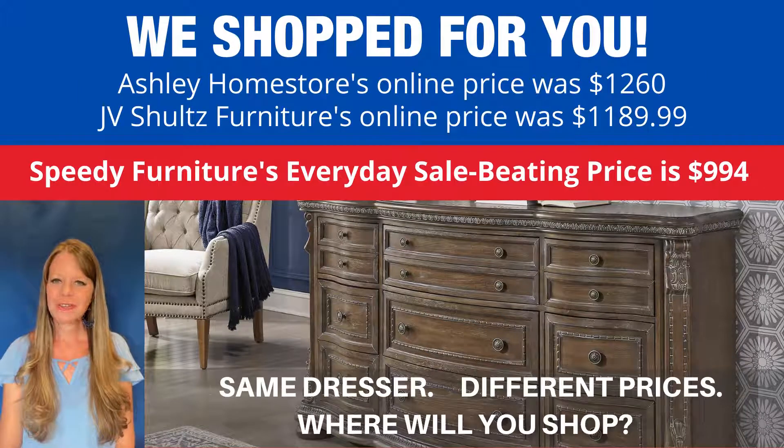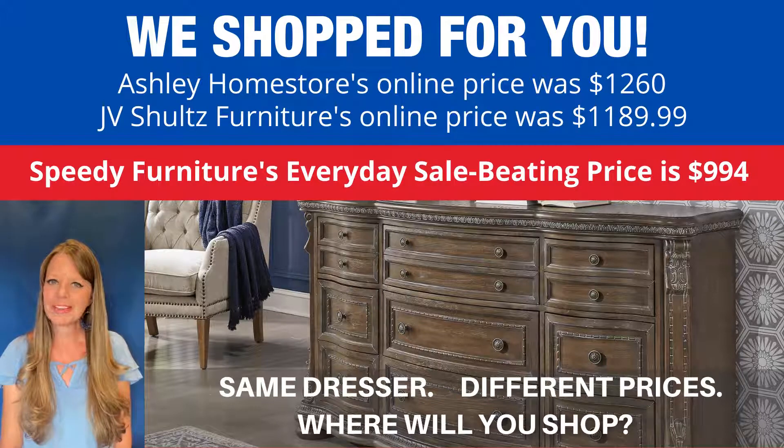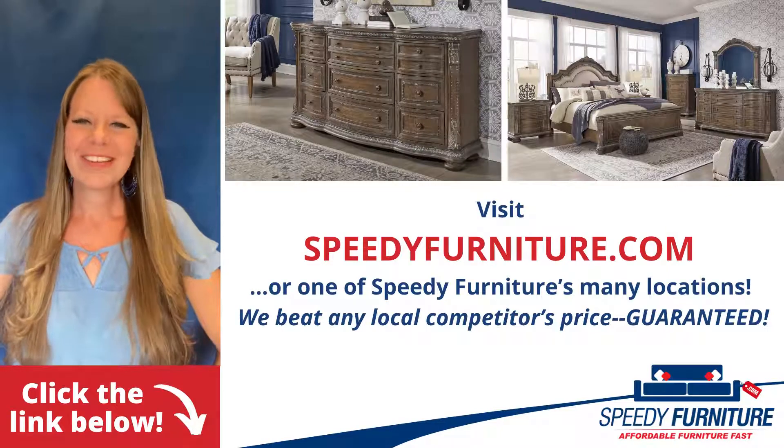You can buy the same dresser at different stores, but what is not the same is the price. As you can see, Speedy Furniture beats other stores' prices hands down. Where will you shop?